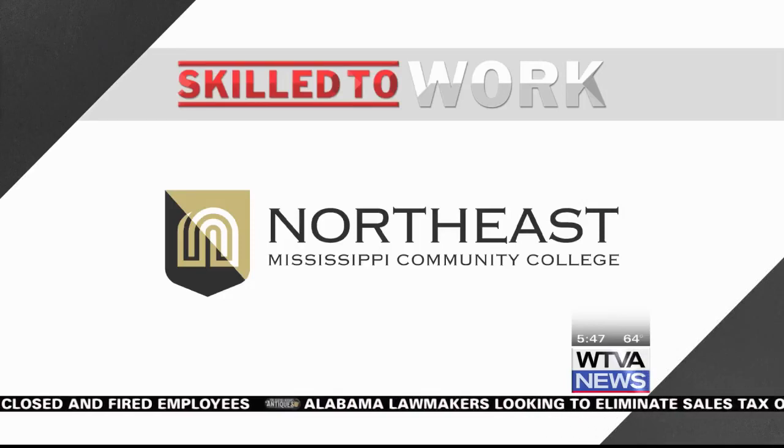This Skilled to Work story is sponsored by Northeast Mississippi Community College. The United States Army is another career path folks can take. The military offers incentives, including paying for your education. Recruiters also travel around showing students what they can expect to do if they join.